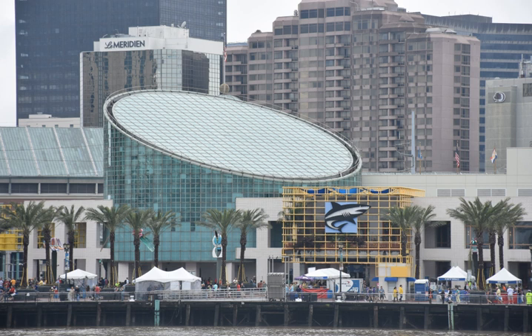The Audubon Aquarium of the Americas is an aquarium in New Orleans, Louisiana, United States. It is run by the Audubon Institute, which also supervises the Audubon Zoo, Audubon Butterfly Garden and Insectarium, and Audubon Park in a different part of the city. It is located along the banks of the Mississippi River by the edge of the historic French Quarter off Canal Street, at the upper end of Waldenberg Park. It opened in 1990.